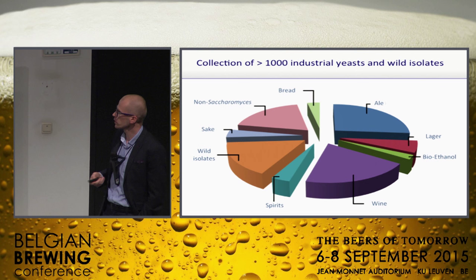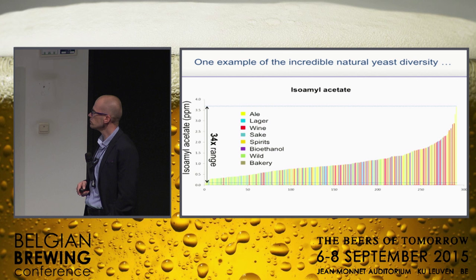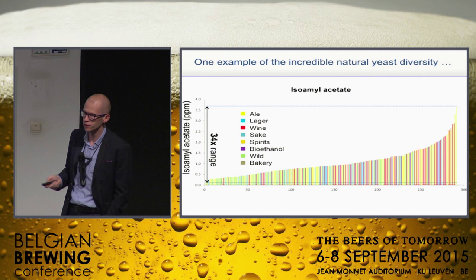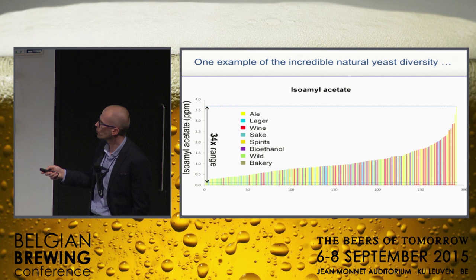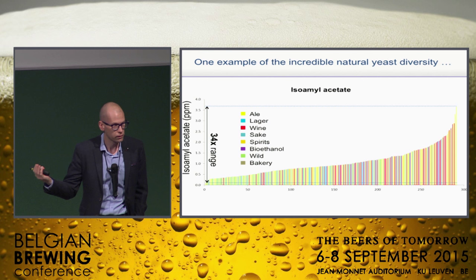We have this large historical and new collection of yeast in my lab — over a thousand industrial yeasts, and in total we're at about 20,000 to 30,000 different yeasts. Just to give you an idea of how diverse these yeasts are: these are just a few hundred of the industrial yeasts from different industries. We measured their isoamyl acetate production in small-scale wort fermentations, and there's a 34-fold range in these conditions — 34-fold. That's quite exceptional. I want you to think about humans: take body length, take IQ, you hardly find a 34-fold range.